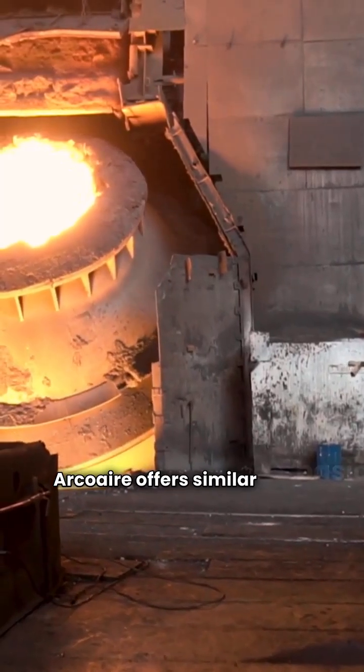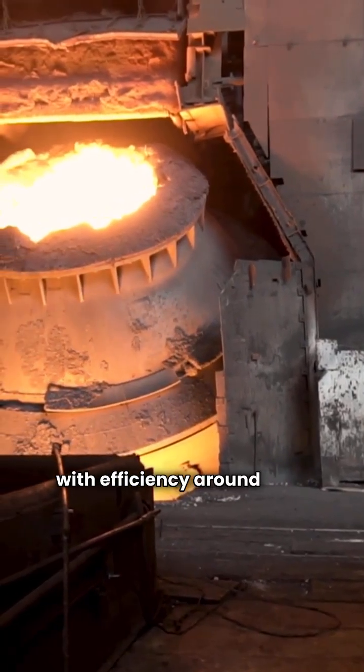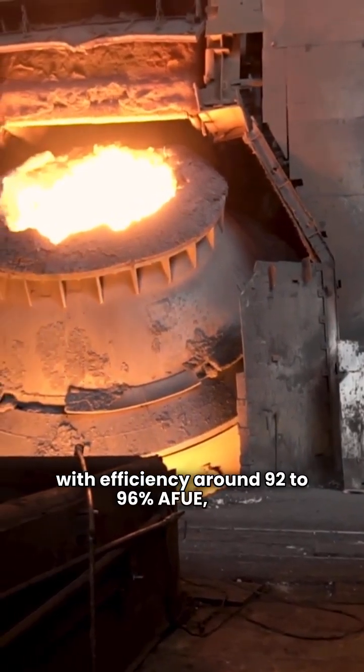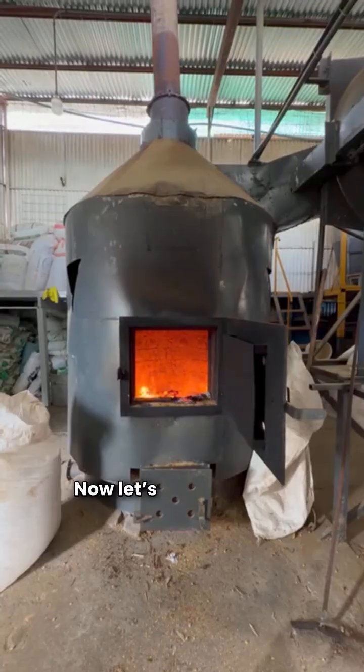Arcoair offers similar basic lines, typically single-stage, with efficiency around 92 to 96% AFUE, and they also feature fixed-speed motors, which is standard for entry-level units.